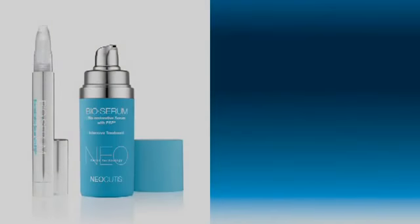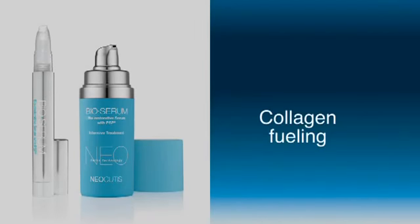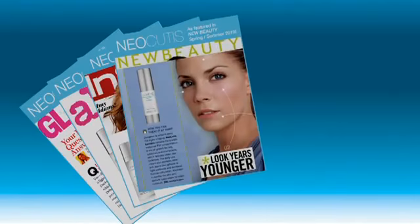Bioserum: a fast-acting serum supercharged with an unprecedented concentration of PSP and collagen-fueling building blocks for visible results in as little as seven days. The PSP formulation in the serum is double the concentration found in the original cream formulation. So pretty much in my practice, I use it for almost every patient that has a post-traumatic or post-operative scar.